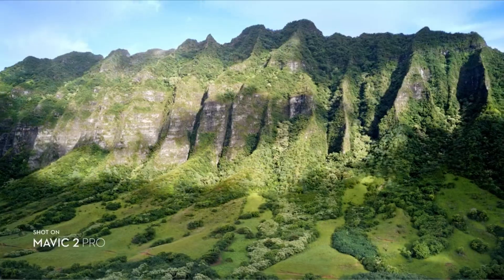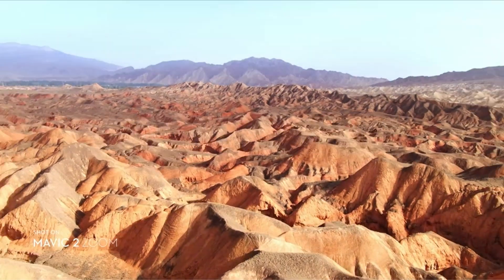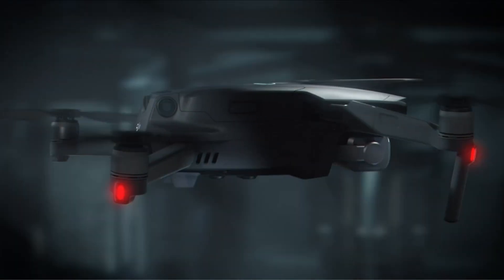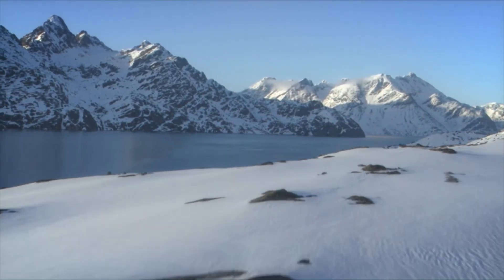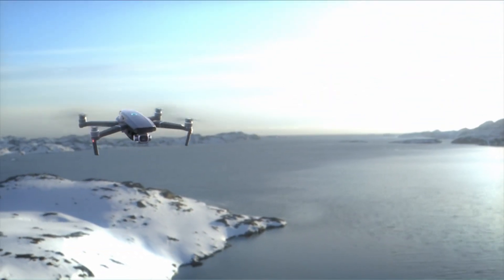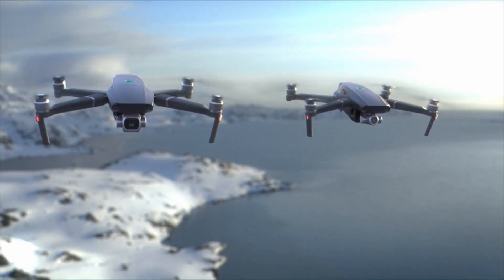Hello everyone, I am back with another video about the best drone for windy conditions you can buy on Amazon. Subscribing to our channel and pressing the bell icon will give you access to more interesting videos. The following list is based on my personal opinion and research, and is ranked based on quality, features, and pricing. Check out the links in the description below for updated pricing and more information on the products mentioned.